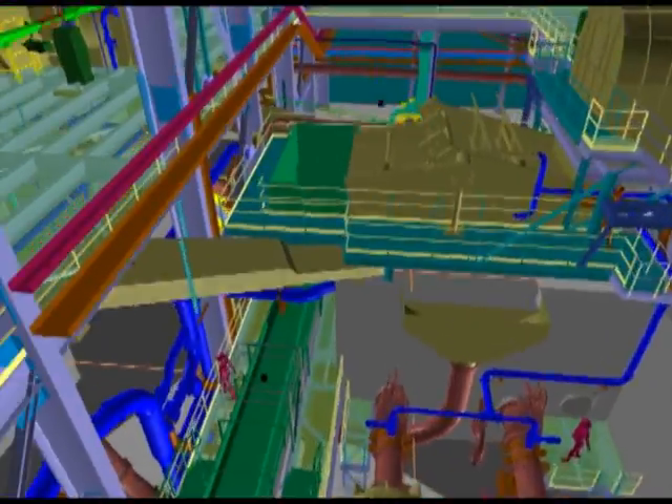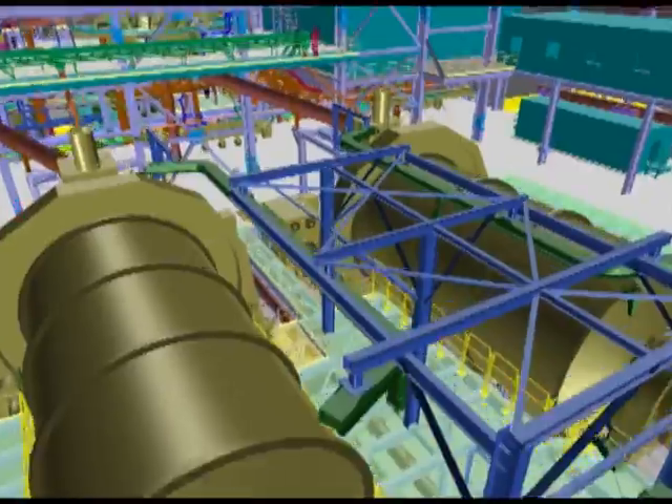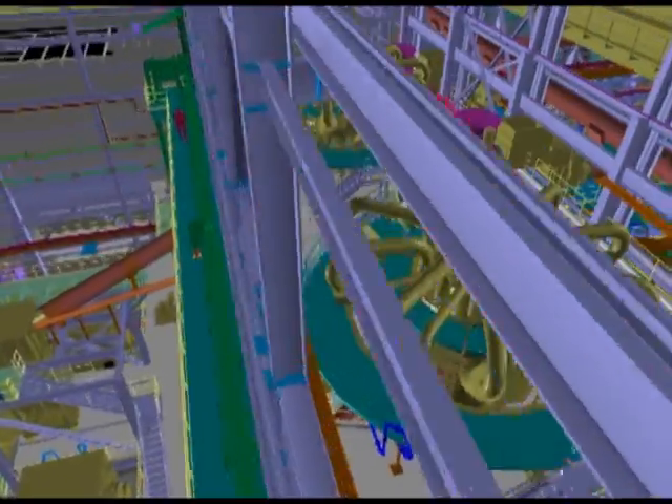Oversized material from the screen will gravity flow to a ball mill pump box where it is mixed with the discharge from both ball mills. Each ball mill will operate in closed circuit with a cluster of cyclones that will be operated to produce the optimum product size.